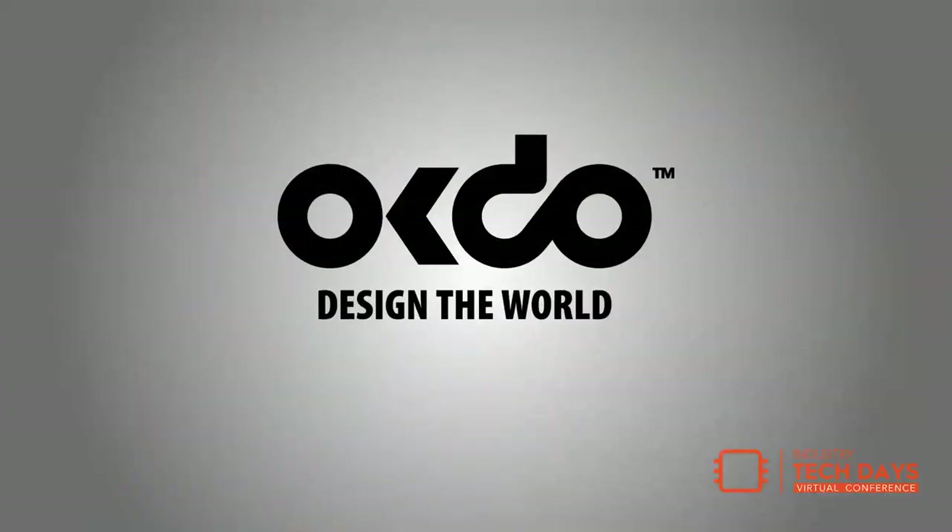This keynote is brought to you by OKDO. OKDO is a global technology company specializing in single-board computing, education, and IoT. They work with leading technology companies and offer customers the latest products, innovations, and design services wherever they are on their SBC and IoT journey — from students to entrepreneurs to professional designers to engineers and developers.